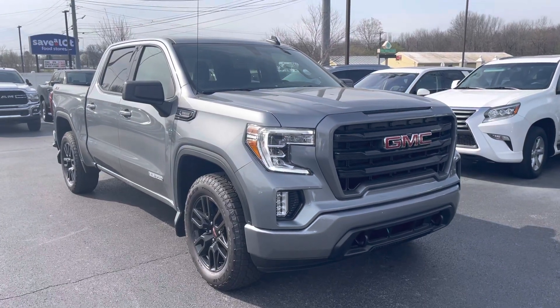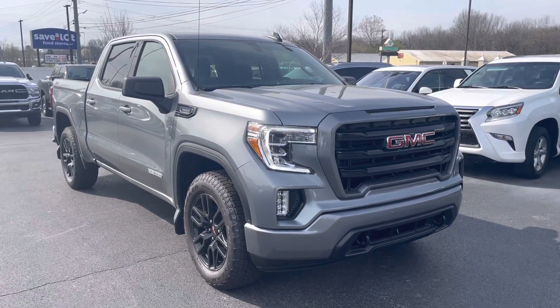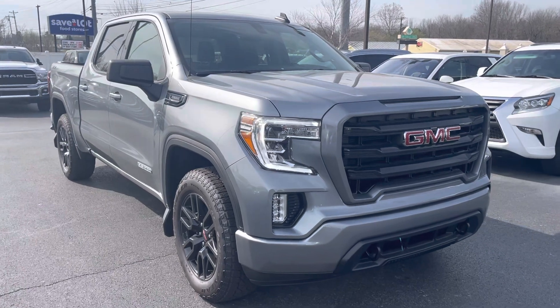Hey, good morning. Jason here at Perkins Motorplex with a quick walk around on that 2022 Sierra Elevation Duramax we spoke about.